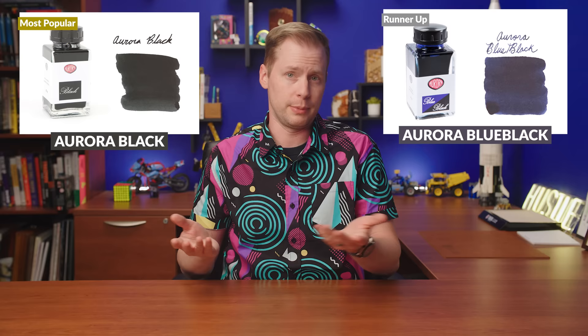This one's kind of weird because we only carry two colors, but I did keep it on the list because Aurora Black isn't just the more popular between Aurora Black and Aurora Blue Black — it is popular on its own, and it's been that way for quite a long time. It's just a good solid black.